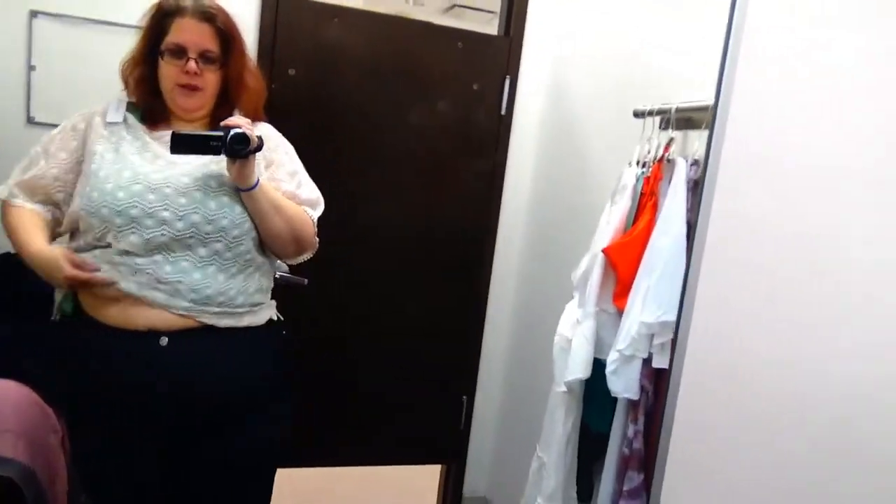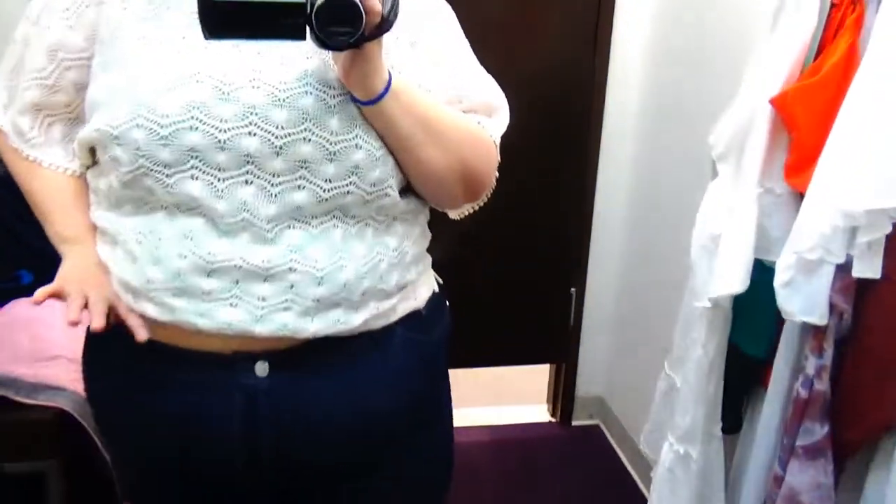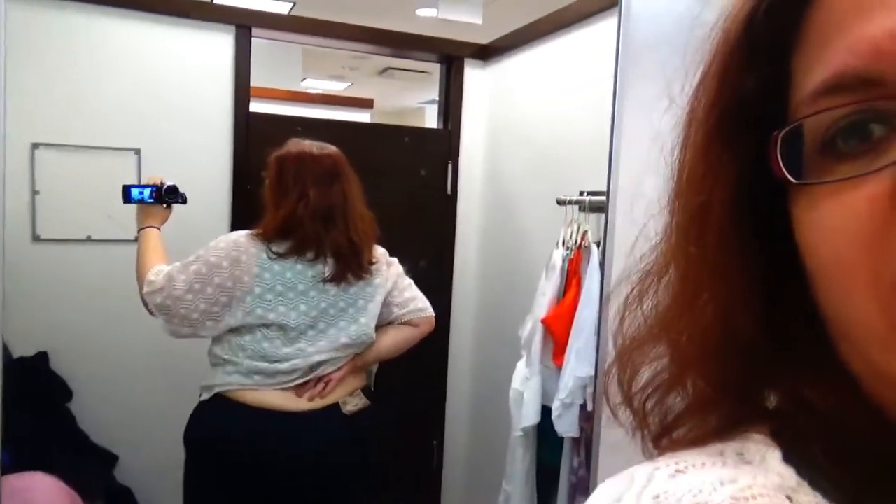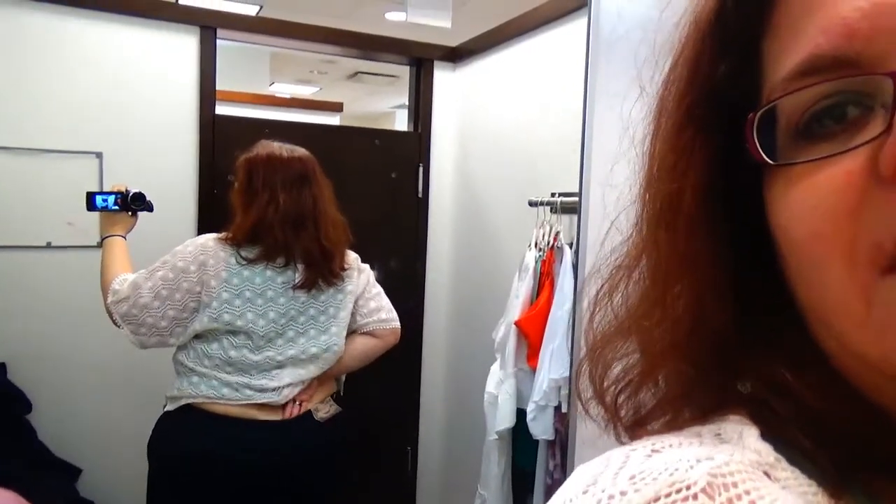The slim leg jeans are not comfortable and they are not high enough. You can see they are much tighter than the Levi's, which I was not expecting. In the back, look how low they come up — they do not come up high enough at all. Nope, not going to happen. Once again, I see why these are on sale — they are just not a good fit on a plus-size body.